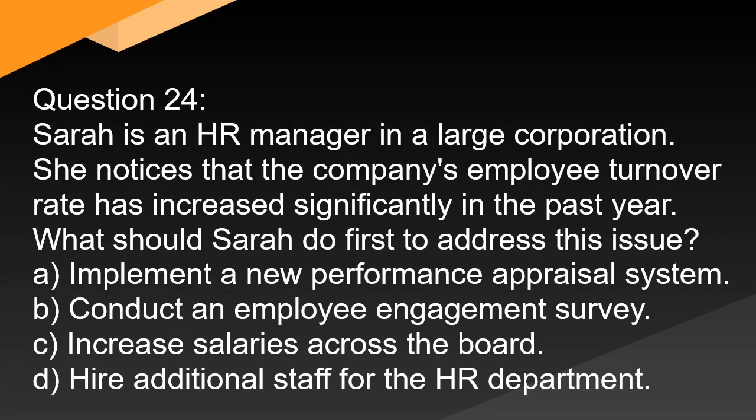Question 24. Sarah is an HR manager in a large corporation. She notices that the company's employee turnover rate has increased significantly in the past year. What should Sarah do first to address this issue? A. Implement a new performance appraisal system. B. Conduct an employee engagement survey. C. Increase salaries across the board. D. Hire additional staff for the HR department.